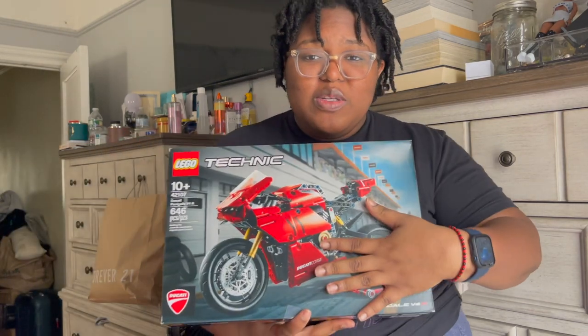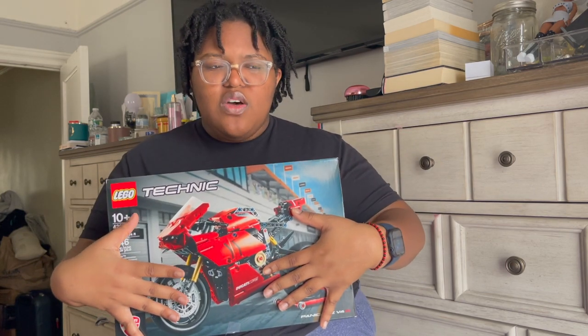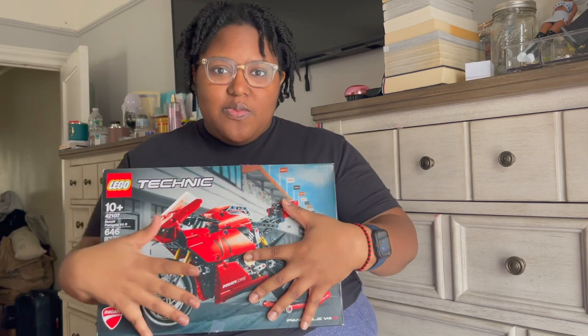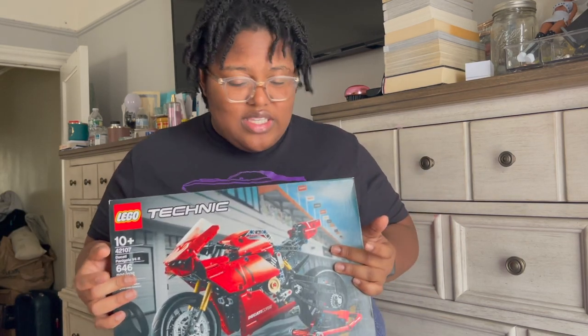My mom got me this Lego Ducati and I am so excited to build it. I have the London bus built and I'm finishing the Vespa, so this is going to go so well in the collection. I basically love all of the Lego Technic series.